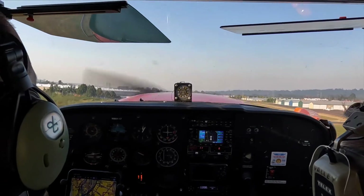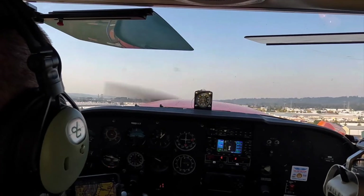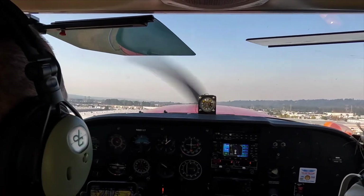Okay, push the nose down a little bit. Okay, now right rudder. There we go. Okay, we're climbing up. Nice job.